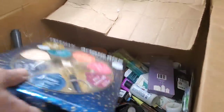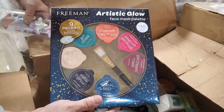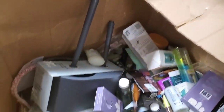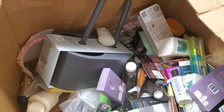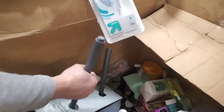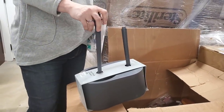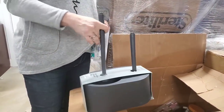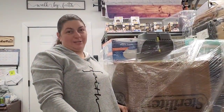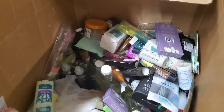Look at this set — gel mask, peel-off clay mask, mud mask, and a brush. It's a bunch of different kinds of masks — that's a nice set. Here's a toothbrush replacement. And a toilet brush and plunger set — it's always good to have more than one. You don't want to have to run across the house to get the other one.